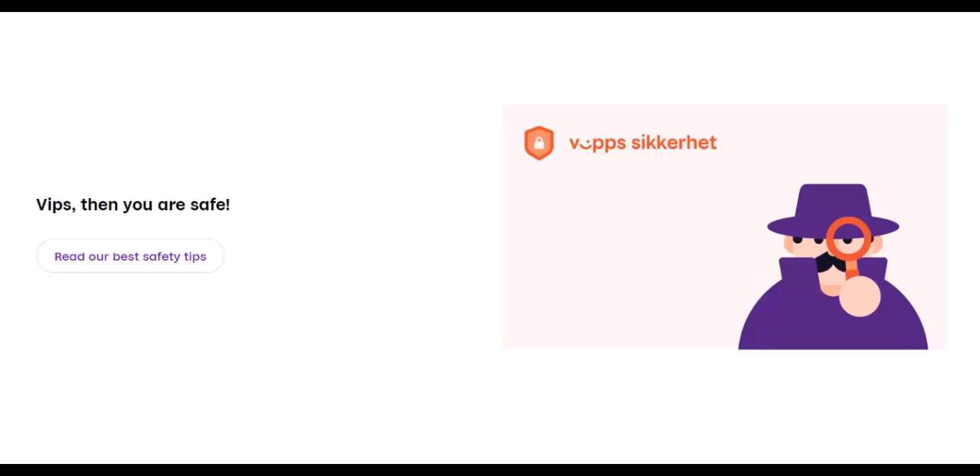The future of payments is mobile. The success of Vips demonstrates the growing shift towards mobile wallets and contactless payments. It's fast, secure, and incredibly user-friendly. So next time you're in Norway and someone asks you to Vips them, you'll know exactly what to do. Thanks for watching, and until next time.